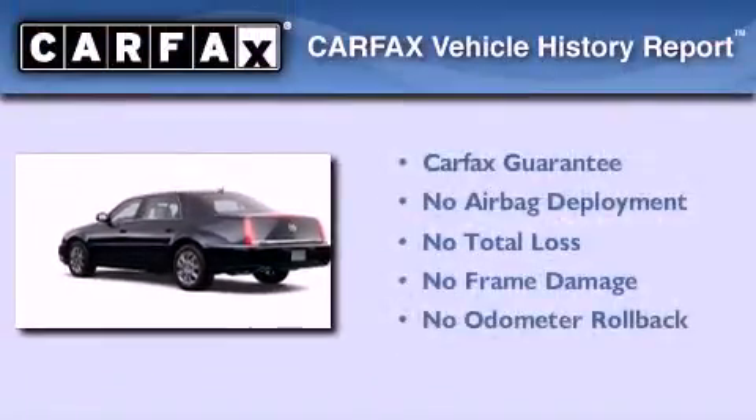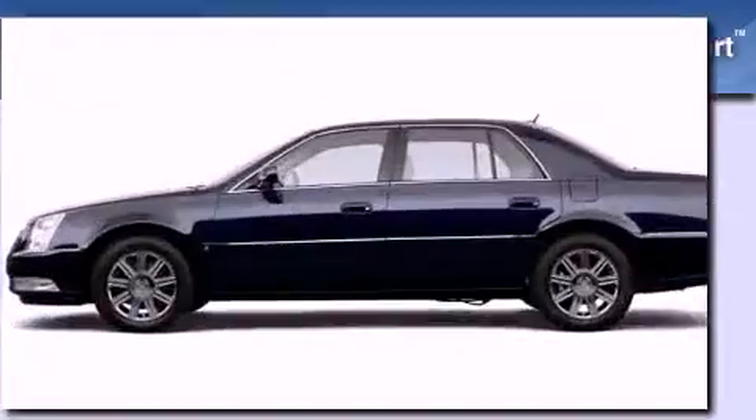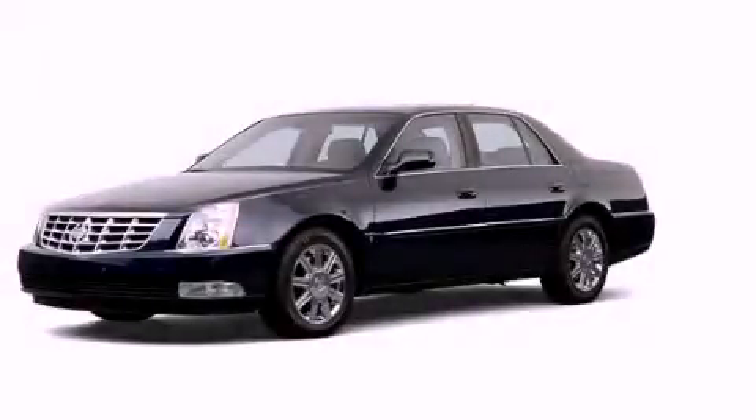Not to mention that this Cadillac qualifies for the Carfax buyback guarantee. This automobile won't last long at this price — call and arrange a test drive now.